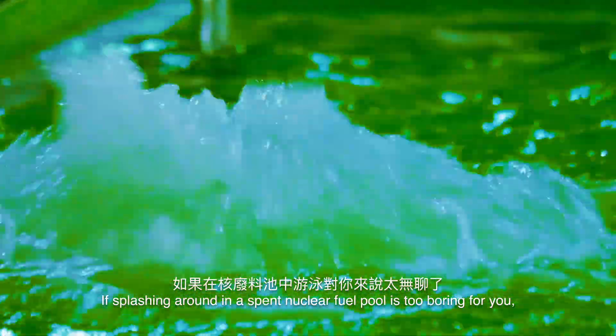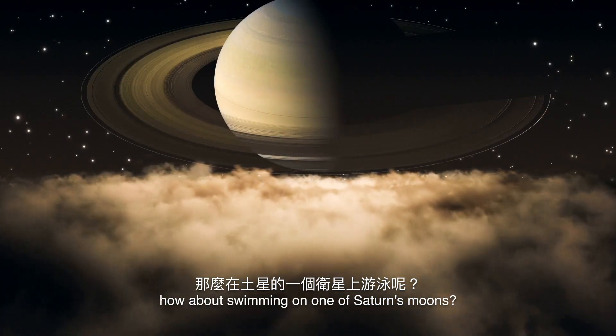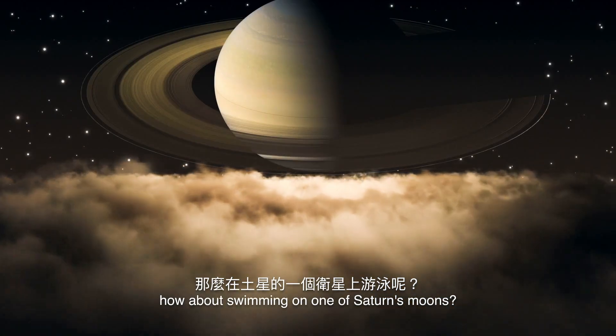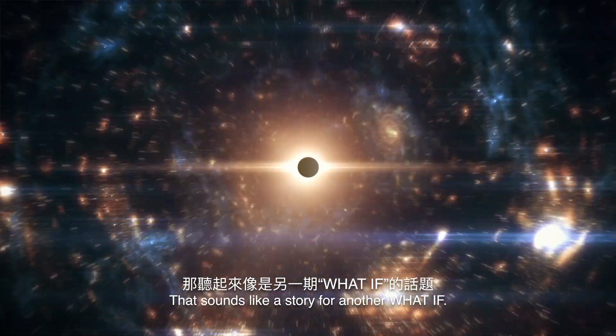If splashing around in a spent nuclear fuel pool is a little too boring for you, how about swimming on one of Saturn's moons? Well, that sounds like a story for another What If?